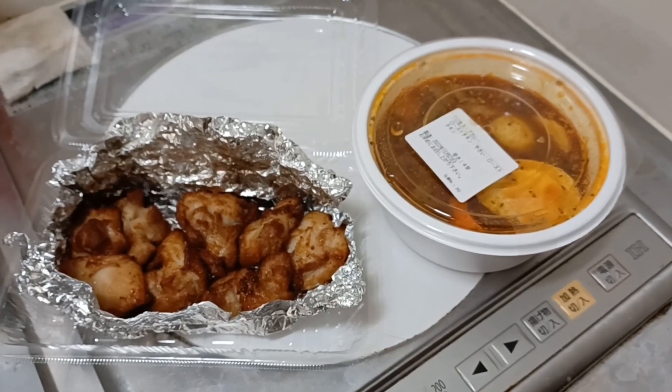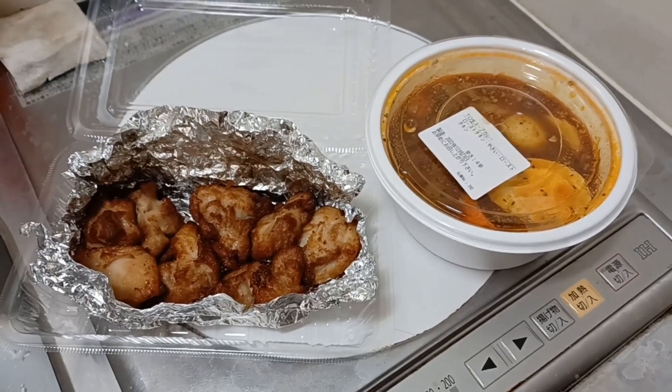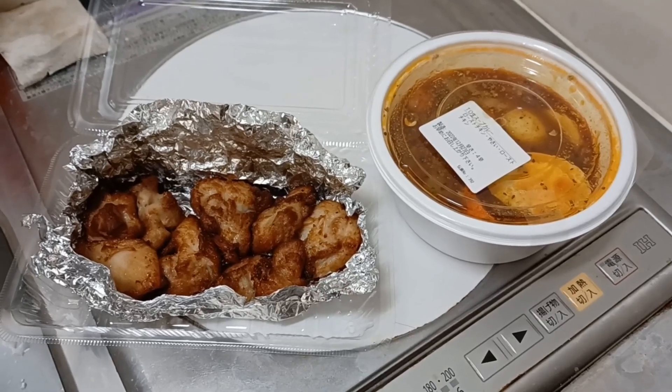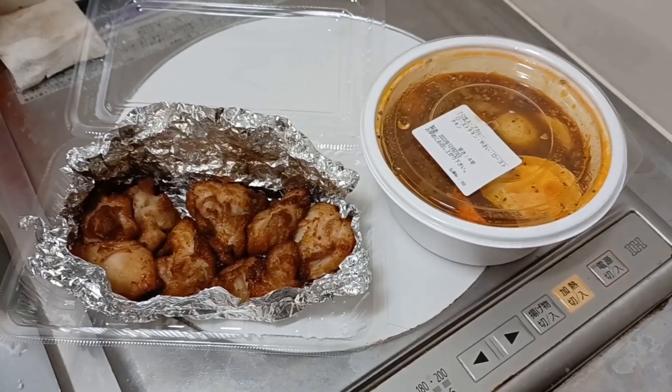I also got extra vegetables and extra roast chicken. Let's see what I got. As you can see, I've got my curry with vegetables, and I've also got my roast chicken separate because I got extra. That's not going to fit in that little bowl, so I'm going to have to put it in my own bowl, but I don't mind.